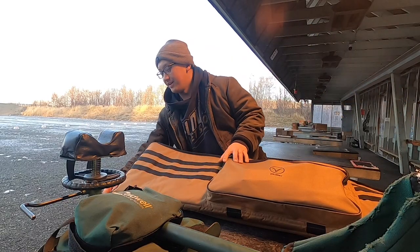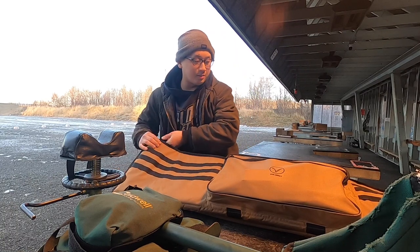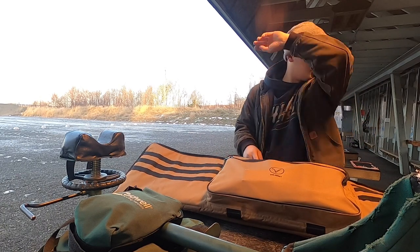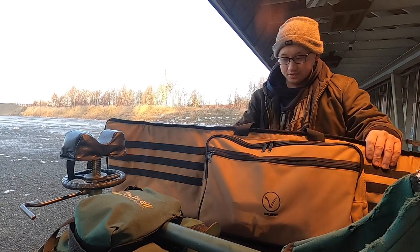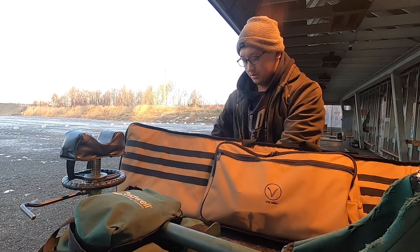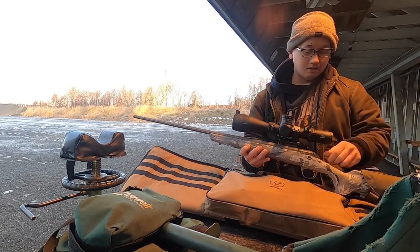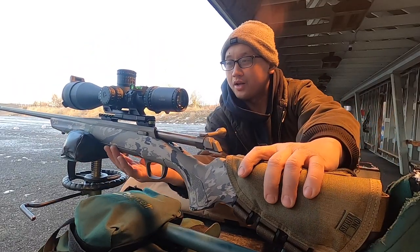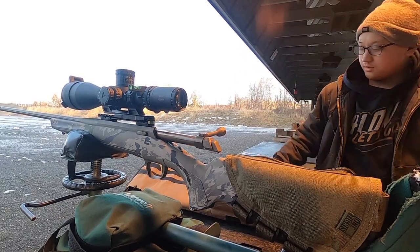You guys can take a wild guess what I have in here — I'll buy you guys ice cream. Alright, here it is. Holy rail — look at that. I'm going to unload it real quick. Here it is.